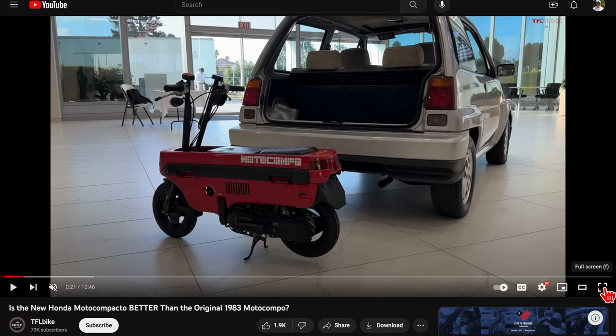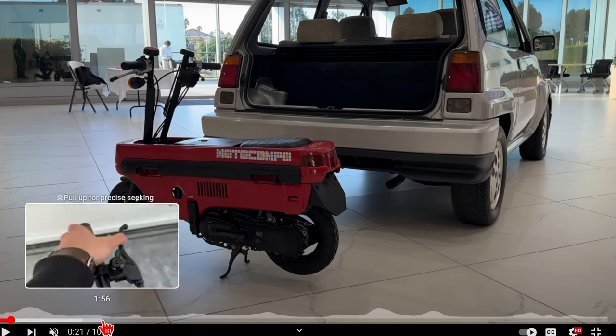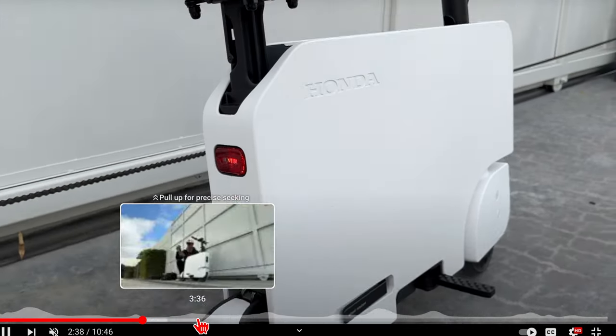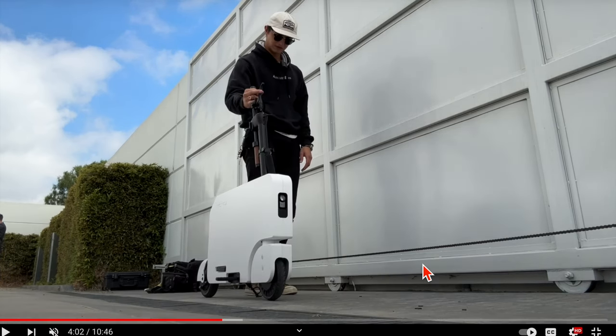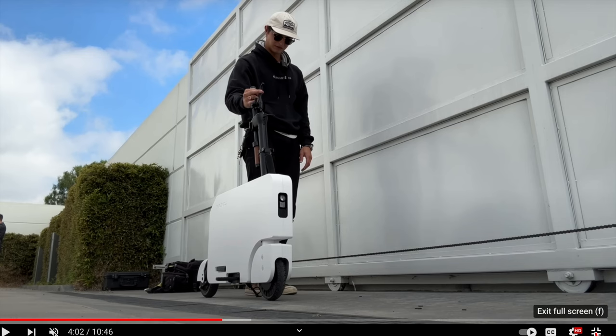Honda originally, especially back in the 1980s, had the Moto Compo — a gasoline-powered version no longer being made but available on the used market and actually quite pricey, which isn't surprising since it's a gasoline machine that can go the distance. This video shows a bit about how the new Honda Moto Compacto is put together. You can remove the seat and roll it around, though you can do that with any smaller lighter-weight scooter. Then you just fold it when you get to your destination, so that's nothing unusual.